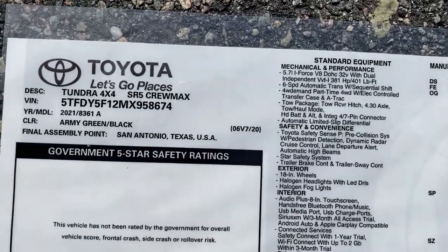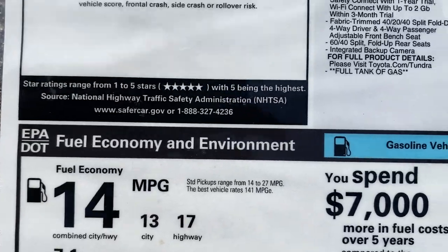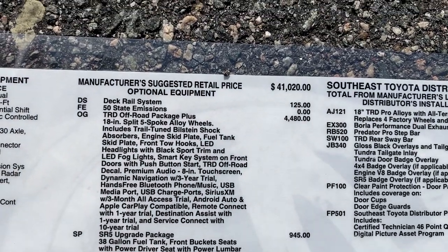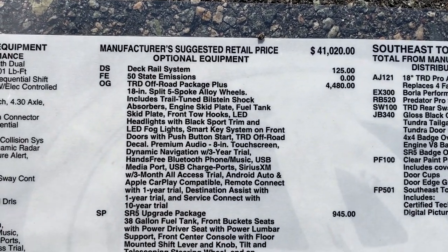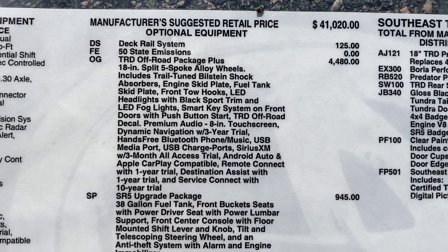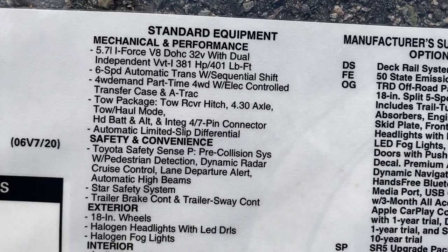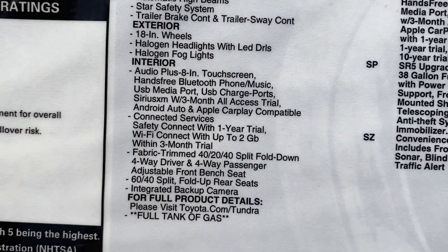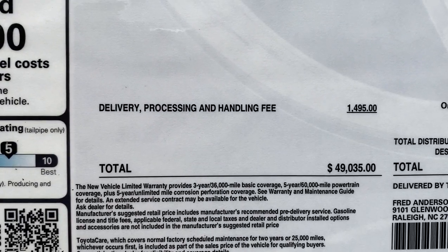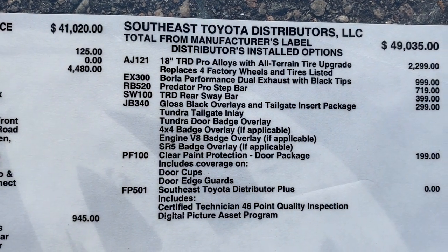Let's look at the window sticker on this particular truck. It's the SR5 CrewMax in Army Green. There's the fuel mileage. Adding options adds a lot of value, convenience, and comfort, but it does add to the price. This one has quite a few packages — the TRD Off-Road — and you can see it's got the 5.7-liter V8 engine, along with TRD Pro wheels.